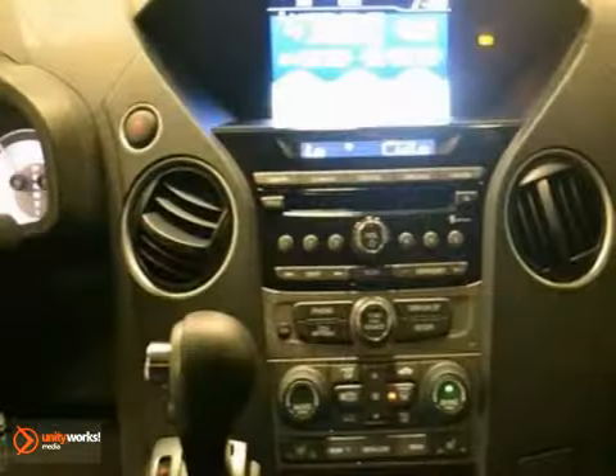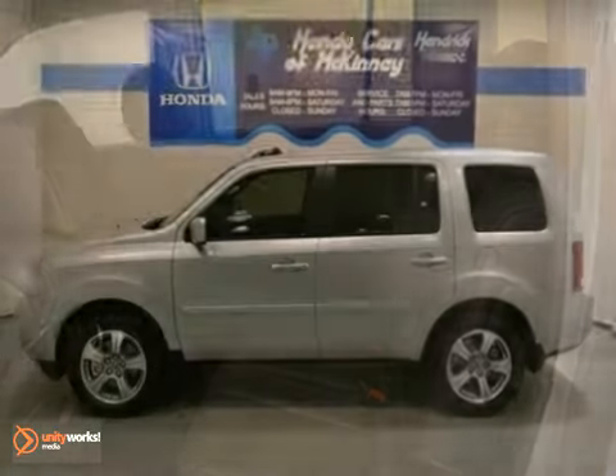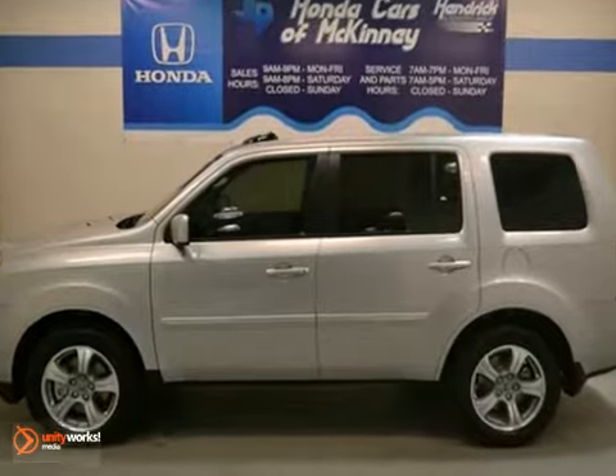Plus, you'll get a security system, home link, and stability and traction control. And don't forget about a moonroof and that full factory warranty.